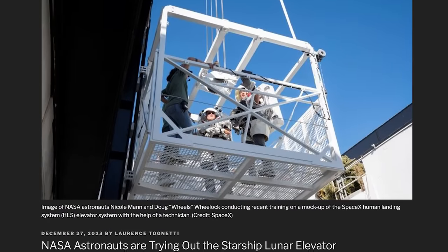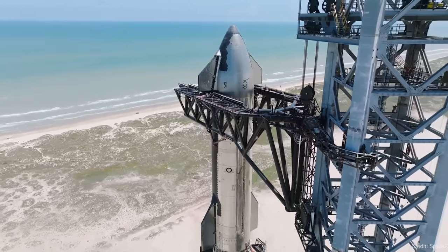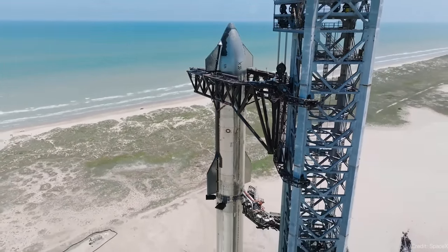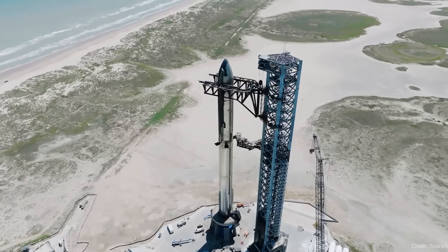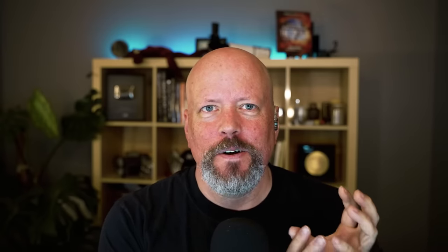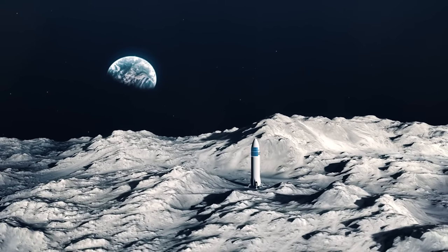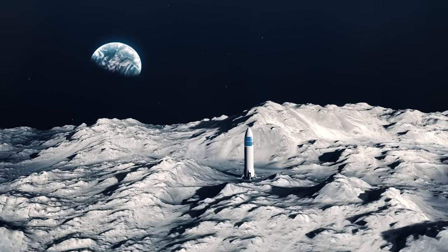Starship's moon elevator tested. NASA chose SpaceX's Starship as the lander for the upcoming Artemis 3 mission. The choice seems kind of strange because Starship is gigantic — it is 50 meters tall and nine meters across. When the astronauts arrive at the moon in their relatively tiny Orion module, they're going to transfer into a Starship designed to land on the moon and then go down to the surface.